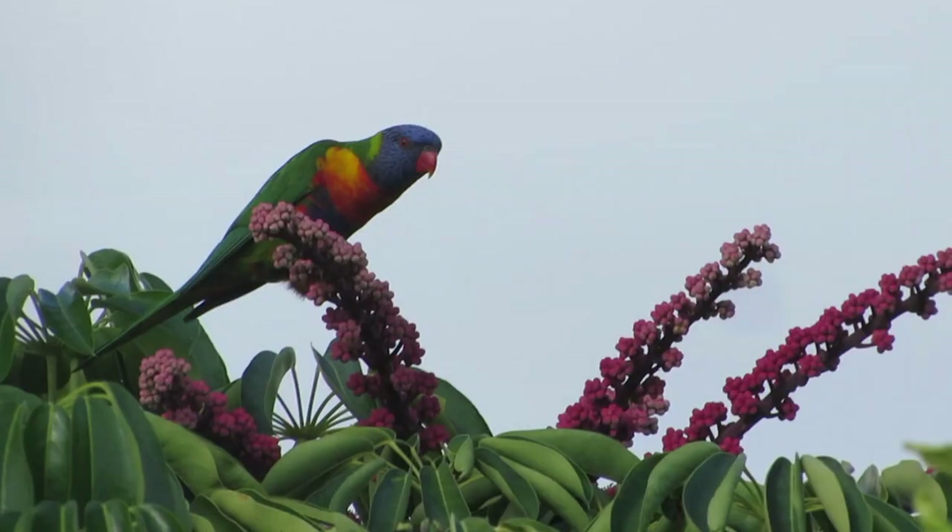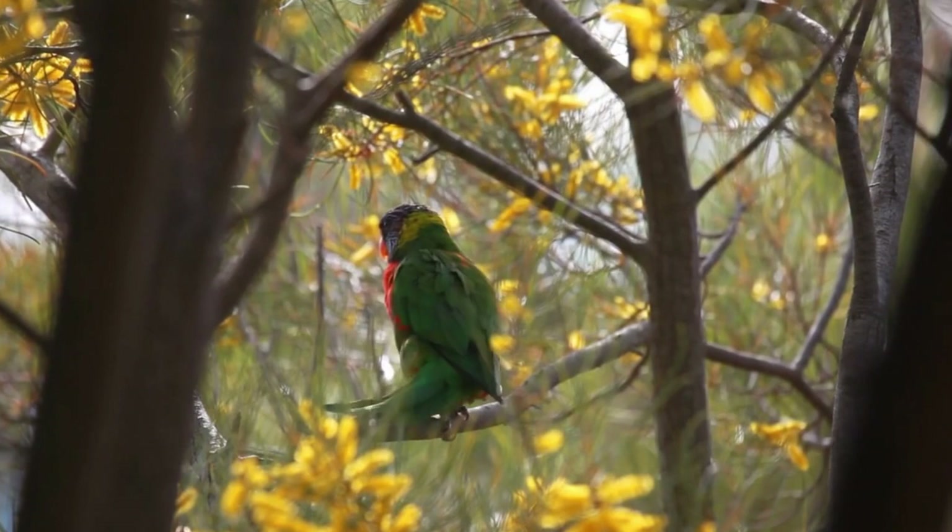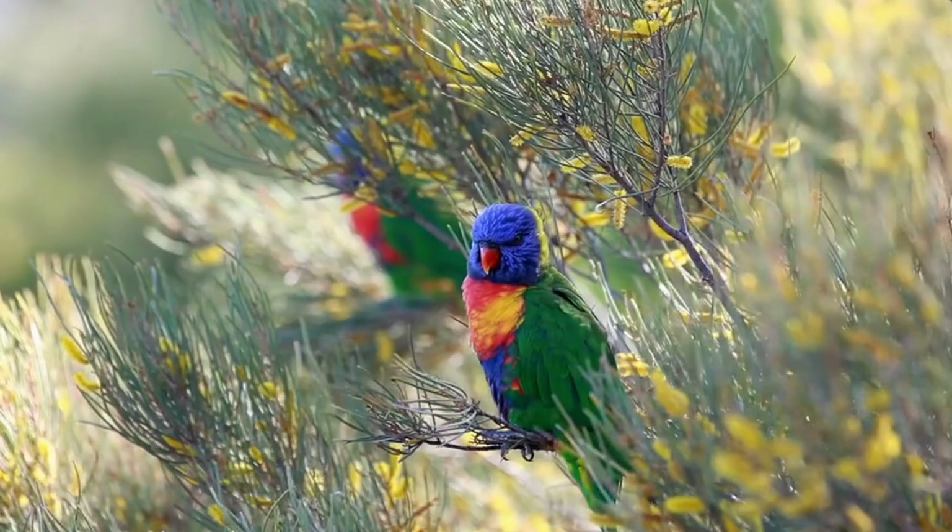The rainbow lorikeet is a medium-sized variegated parrot found in Australia. The head is dark blue, the nape is greenish-yellow, and the rest of the upper parts — wings, back, and tail — are green. The chest color is orange-yellow, the belly is dark blue, and the thighs and rump are green.